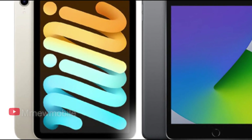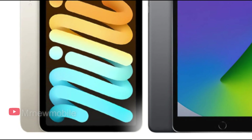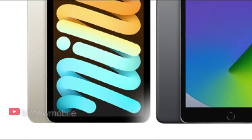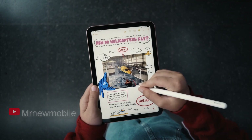Apple ceased selling the iPad mini 5 when the new version was announced, but there are still stocks at other resellers such as Amazon. If it's really the size of the iPad mini that attracts you, check out the exact differences between the models to see which is the better buy for your needs.